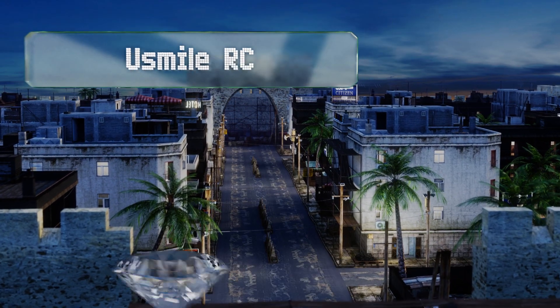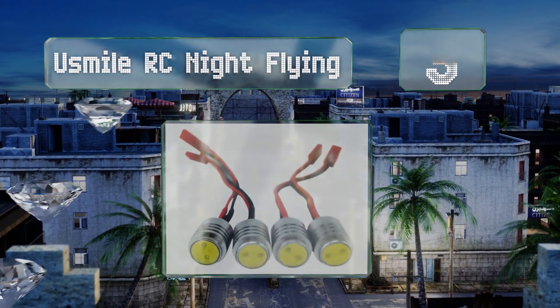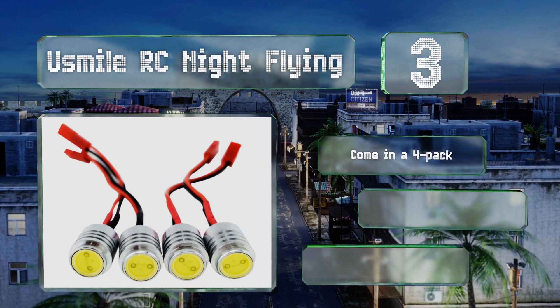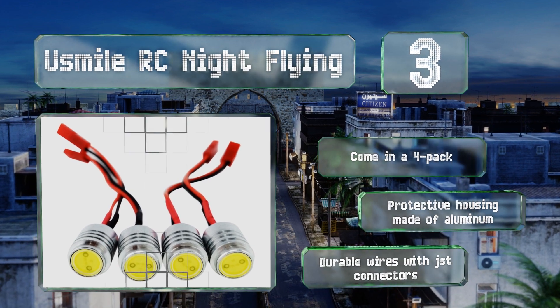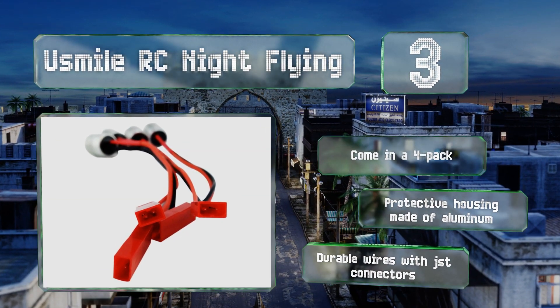Nearing the top of our list at number 3: there's no need to fly in the dark thanks to the exceptionally bright U-Smile Super Bright. Each 1.5-watt bulb weighs 5 grams, barely increasing the payload of your vehicle. They're easy to install and will work with any drone that runs on a 3S lithium polymer battery. These come in a 4-pack with a protective housing made of aluminum and durable wires with JST connectors.